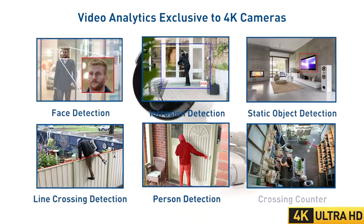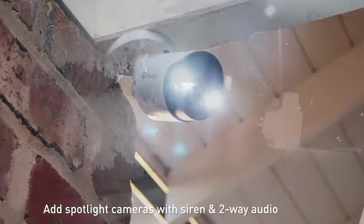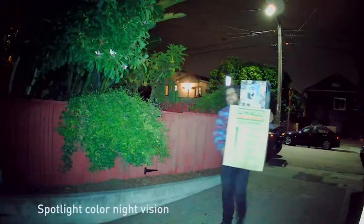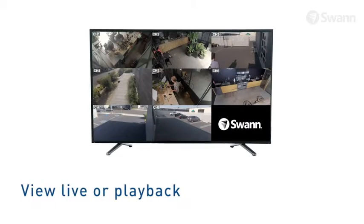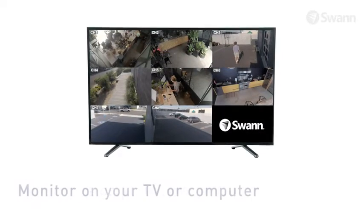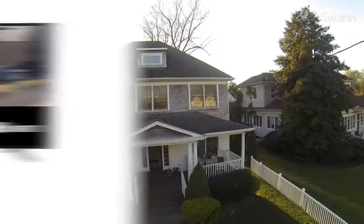Add or swap cameras with sensor spotlight cameras, then enable color video at night and also have two-way audio and a built-in siren to help you prevent crime. View live or playback video in high definition on your HDTV, LCD screen or monitor via HDMI connection or VGA port.